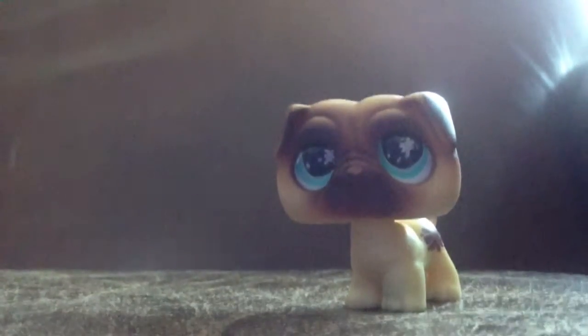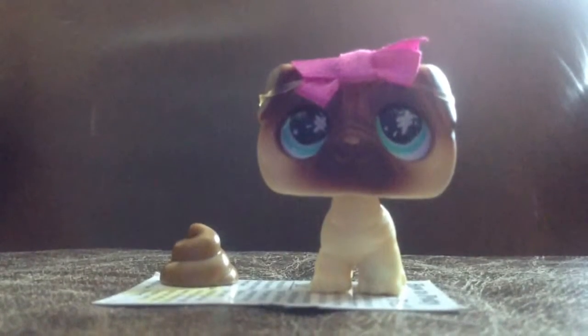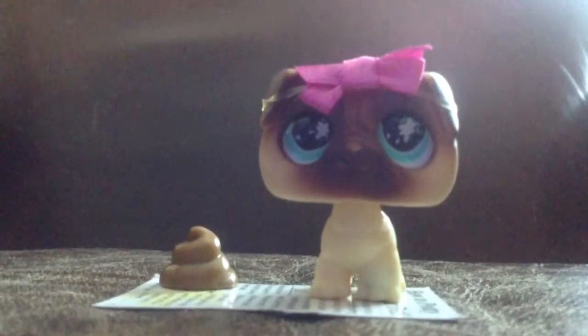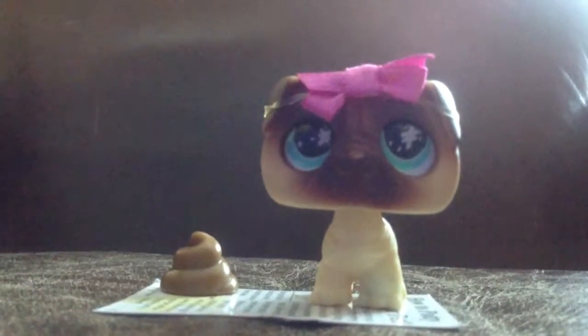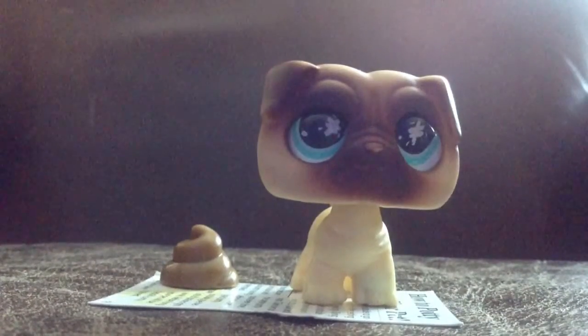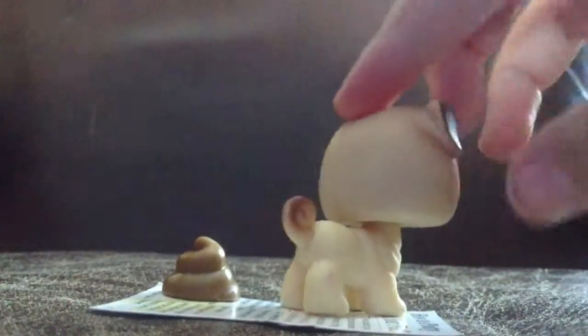Let me show you the full set that came with it. This is basically how it came in the set. I don't know why it came with a bow — I think it's a boy. Let me just take the bow off. Sorry, whoever sent me, but I do believe it's a boy due to the poop stain.